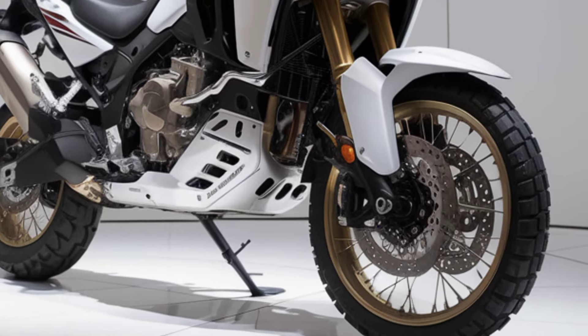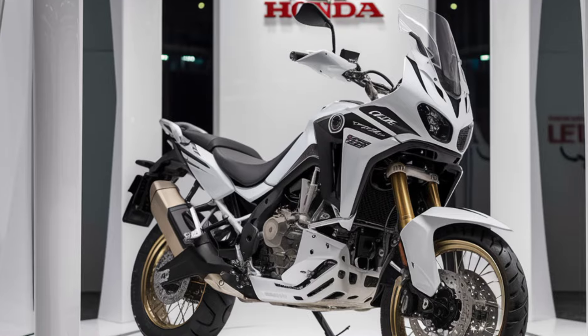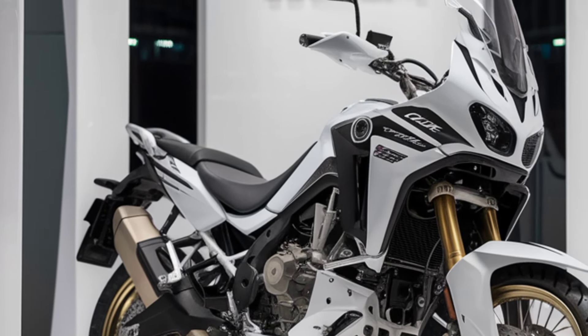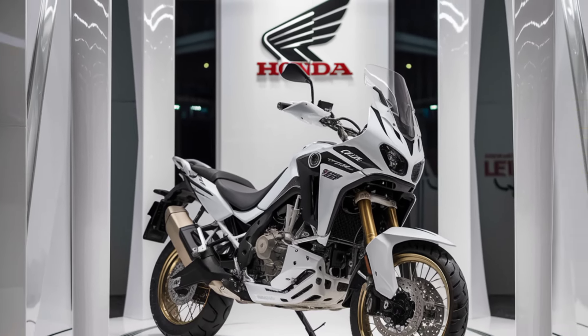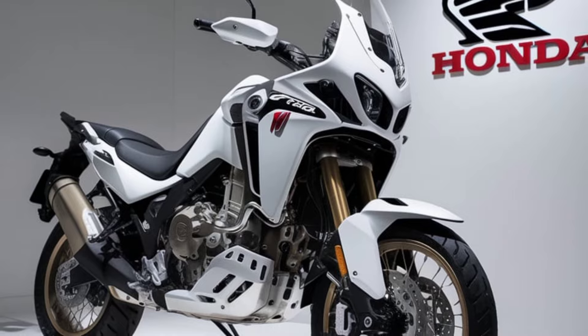Whether you're riding in wet conditions or on loose gravel, comfort is key for long-distance touring, and the Africa Twin delivers with a comfortable, adjustable seat and ergonomic design that reduces fatigue on extended rides. Plus, with plenty of luggage options, this bike is ready for your next cross-country expedition.